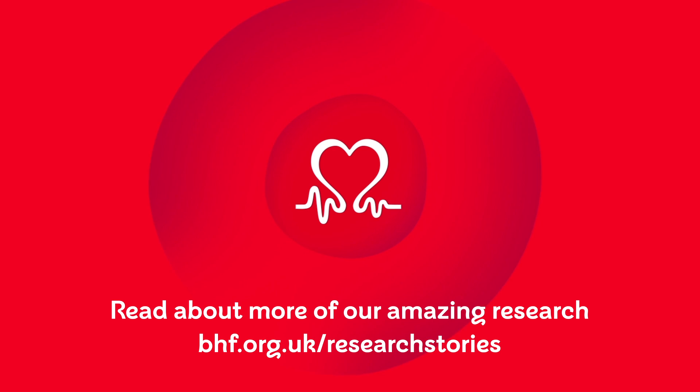Read about more of our amazing research at bhf.org.uk/researchstories.